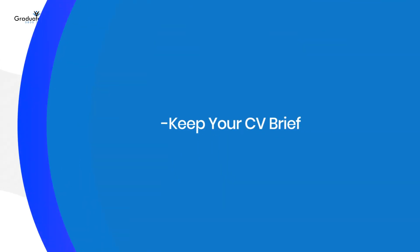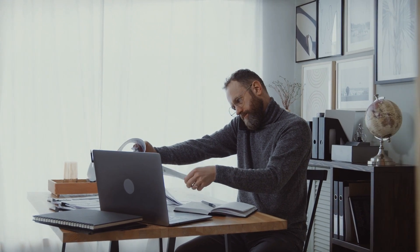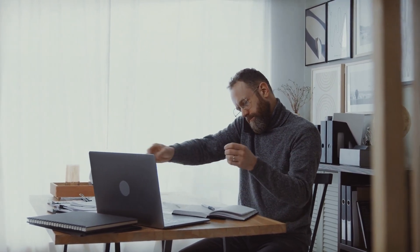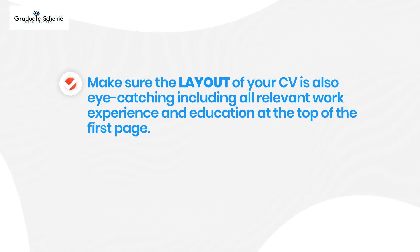Keep your CV brief. Try to keep your CV within two pages of A4, because recruiters and employers do not have a huge amount of time with each CV and are looking for key aspects on each one. Make sure the layout of your CV is also eye-catching, including all relevant work experience and education at the top of the first page.